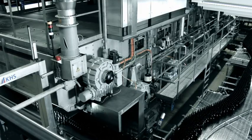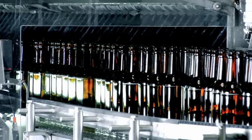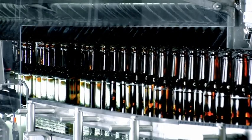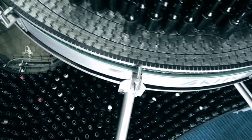The drive motors are electronically synchronized. Triple iDrive technology ensures particularly low wear and low maintenance operation. Equally impressive is the energy and water-saving design of the KHS InnoClean EE.